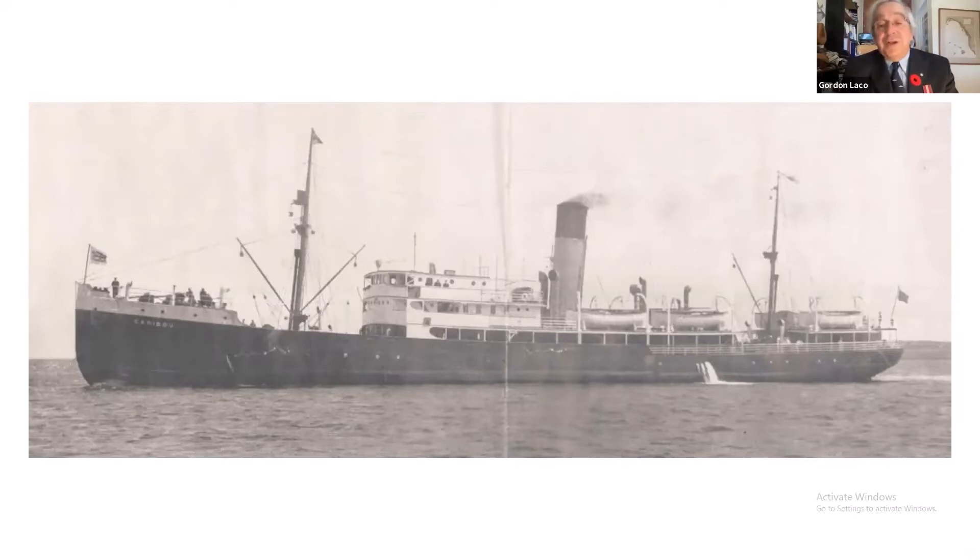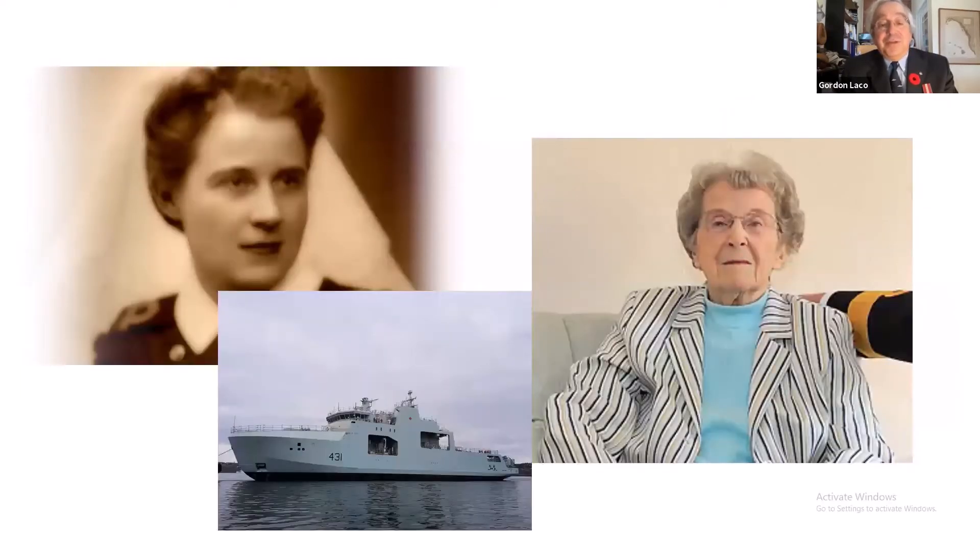Her loss represented the worst sea disaster Canada suffered during the war. Hundreds of men, women, and children were cast into a very stormy nighttime sea when she sank in minutes after being struck by the torpedo. 132 people lost their lives.